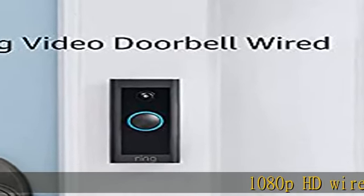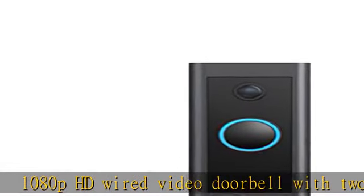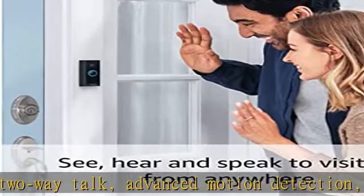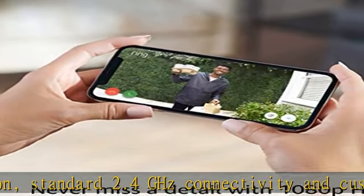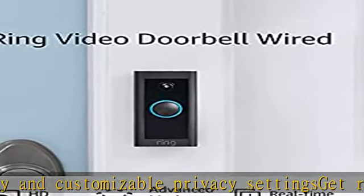1080p HD wired video doorbell with 2-way talk, advanced motion detection, standard 2.4 GHz connectivity, and customizable privacy settings. Get real-time notifications sent straight to your phone. To hear audio notifications in your home, pair with a Ring Chime, compatible Alexa device, or select the video doorbell wired and chime bundle.